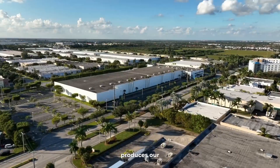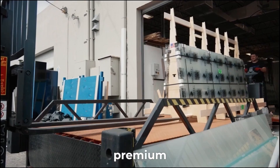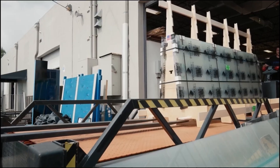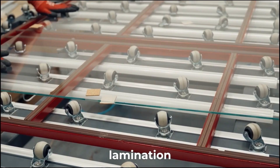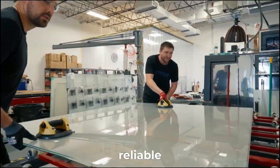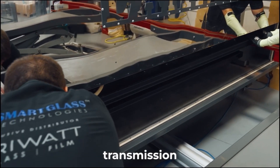Our Miami-based factory produces our exclusive PriWatt switchable glass, crafted with premium materials. Thanks to our advanced lamination process and specialized ovens, we deliver switchable glass that is both exceptionally reliable and boasts the industry's highest visual light transmission.